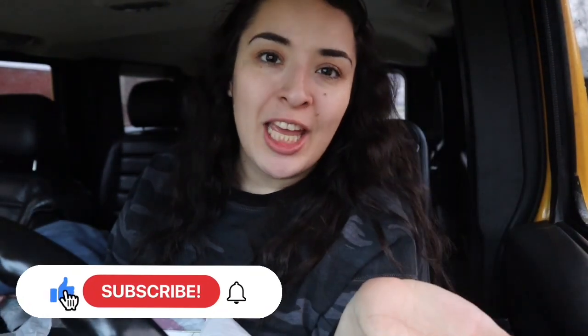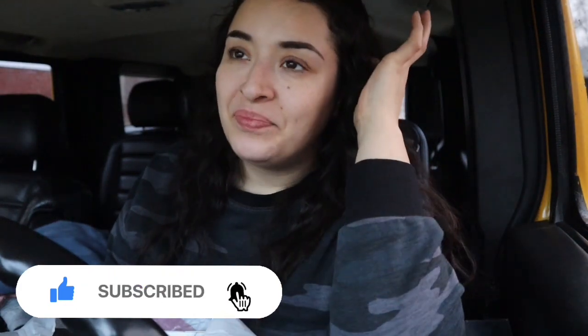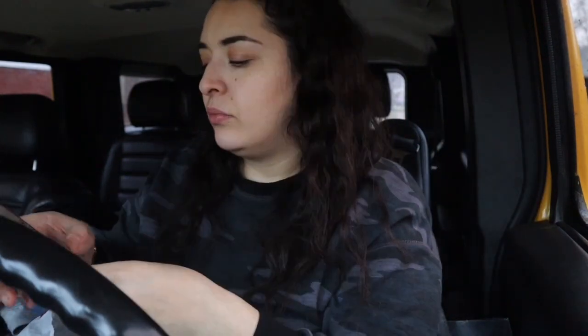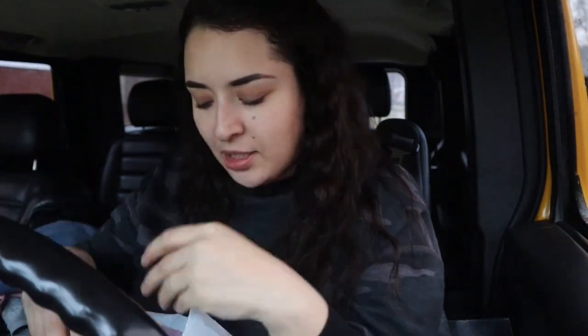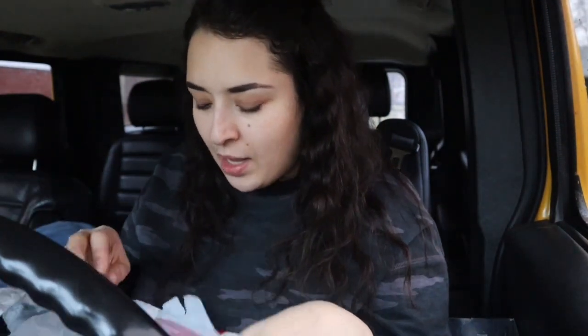Hi guys, welcome back to another video! If you're new here, welcome — my name is Marlene. If you're not, welcome back! This video is basically a mini vlog of prepping for a vacation. We're taking a week-long trip to a hot weather place, and I'm going to show you guys what I got for the trip.